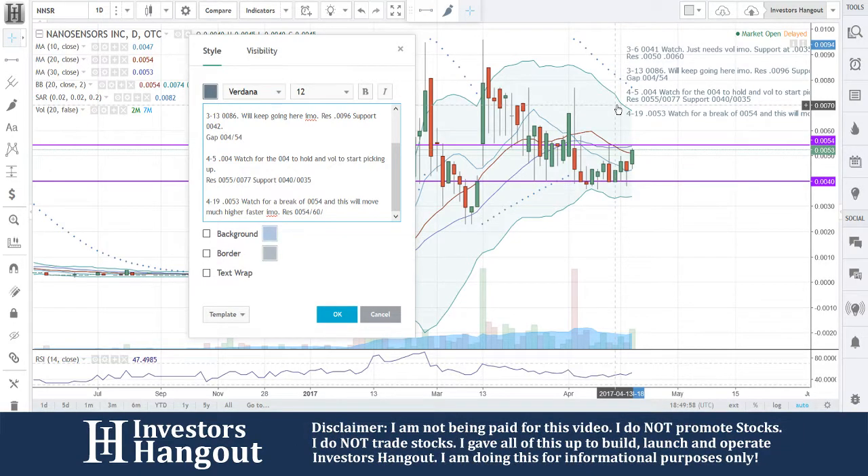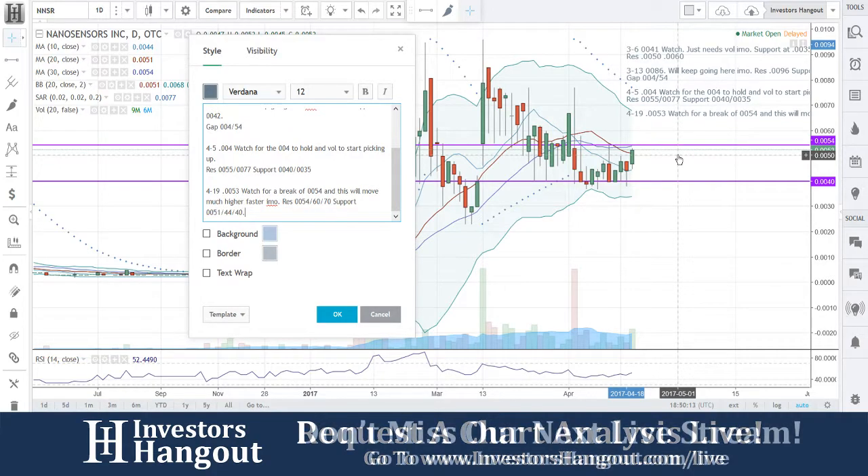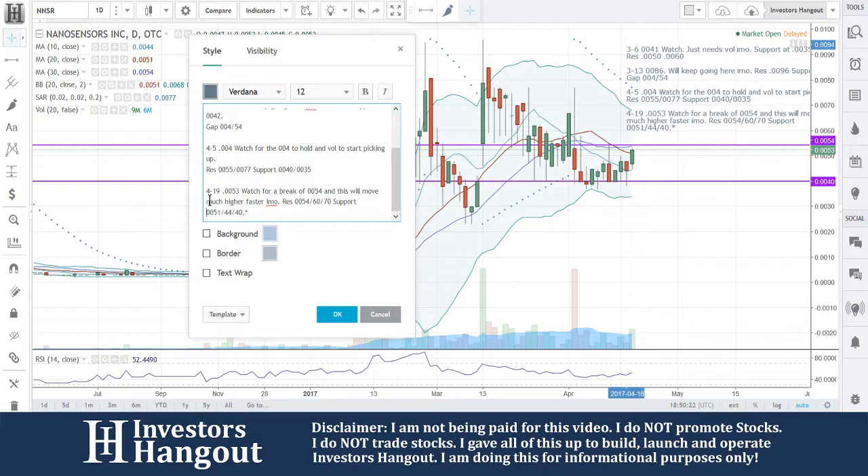Off of that support, I would probably feel more comfortable doing $0.0051 — I know that's close, but we're going off these moving averages. $0.0044 and then $0.0040 as a follow-up. I think that's nice. I like the way this thing is setting up for NNSR, so I would definitely add this one to your watch list on Investors Hangout.